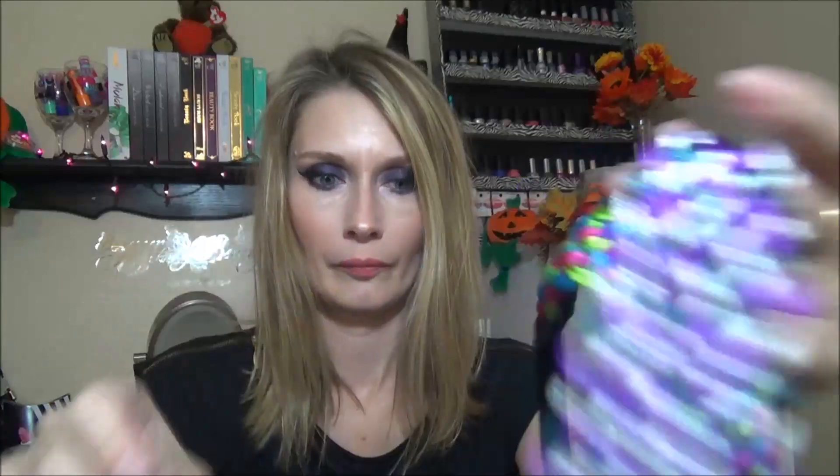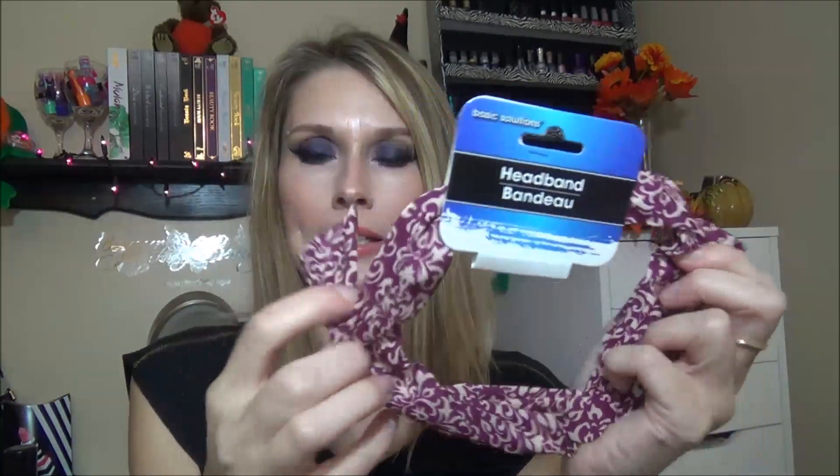Emily got some headbands — she already tore the packaging but there's also a hot pink one in here. They're cute. She already wore these so I don't know what she did with the little tag, but they're cute little headbands. And I got this one — I haven't worn it yet but it still kind of has the wire in it. I wanted to try it out, so let me go ahead and try it out now. I won't wear it the rest of the time though.